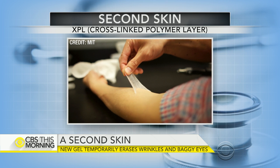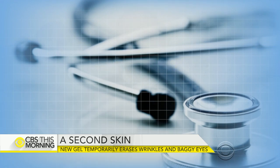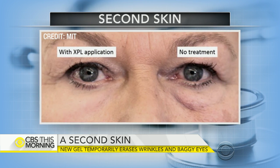Those before and after pictures, Dr. Agus, are so exciting. As someone who can't wait to order a case of this stuff — think very carefully before you answer this question — what in the world is a downside here? Well, Bob Langer, the scientist at MIT who created this, called it 'Spanx for the face.' Spanx for the face — sign me up!